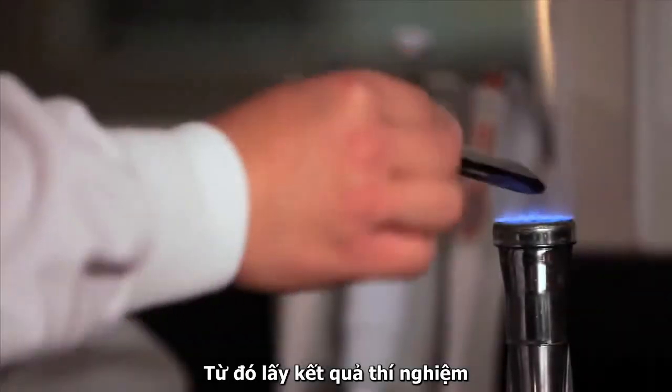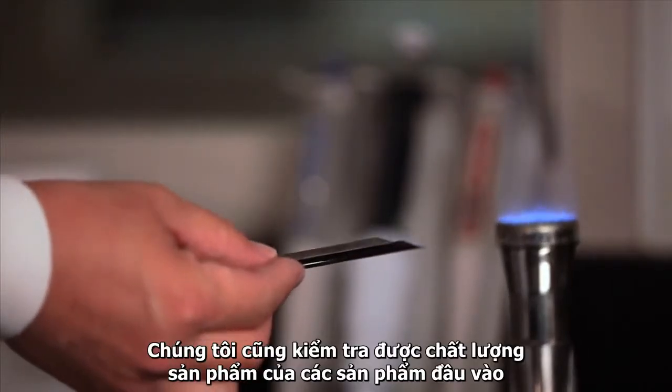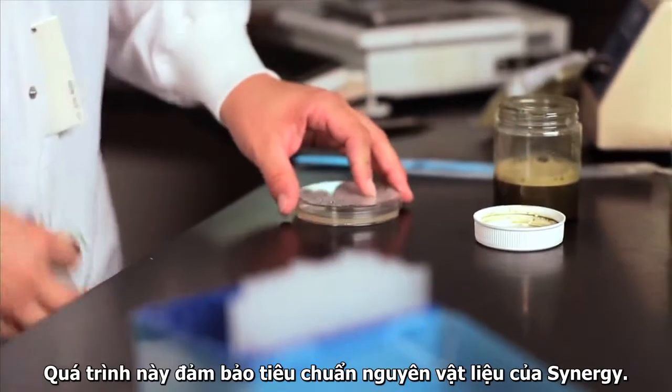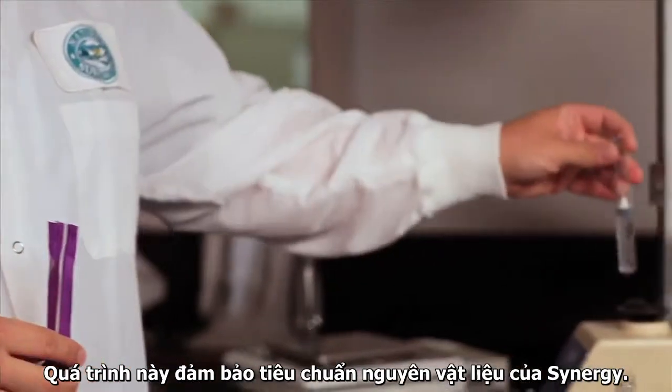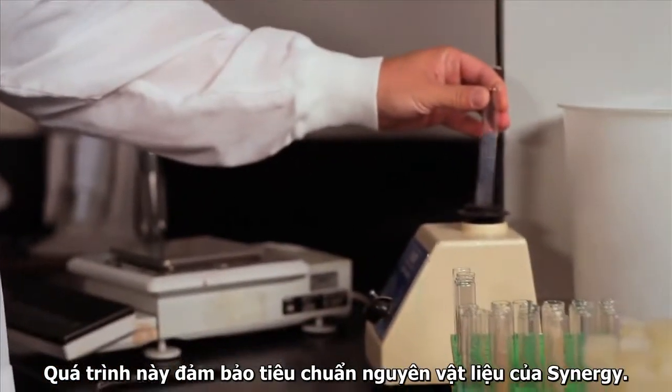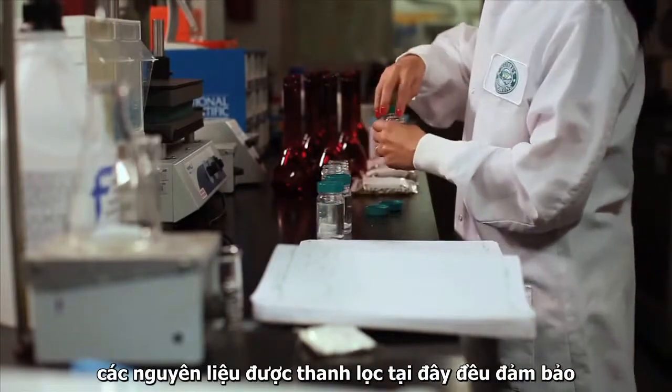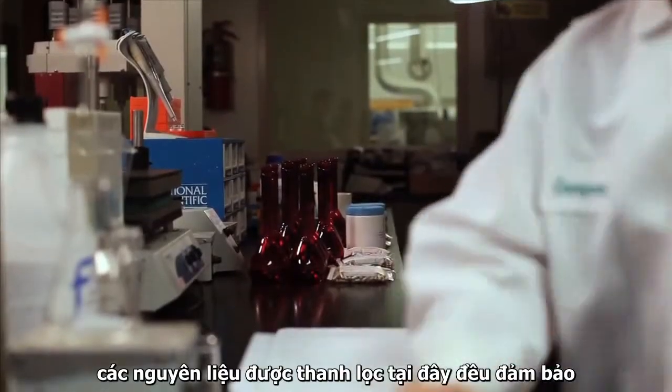Though we've taken precautions throughout the production process, we also test all of our materials and finished products here in the micro lab. These tests make sure that no foreign microbes are present in our ingredients or are introduced during manufacturing. Using high-performance liquid chromatography, we ensure the purity and potency of our products.